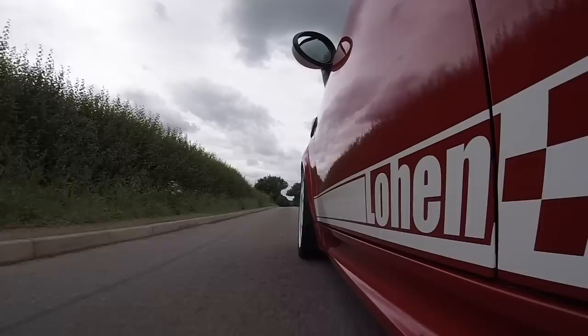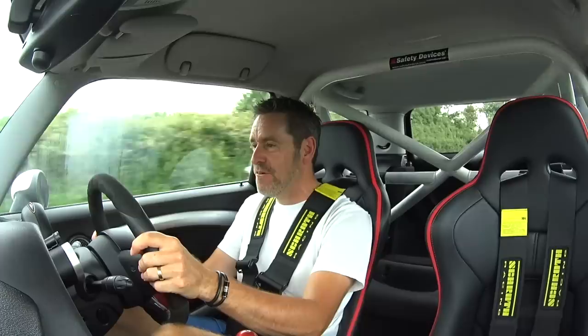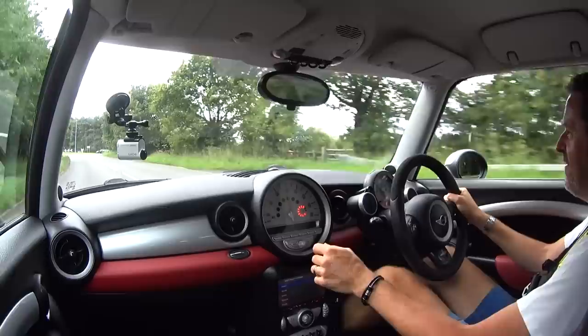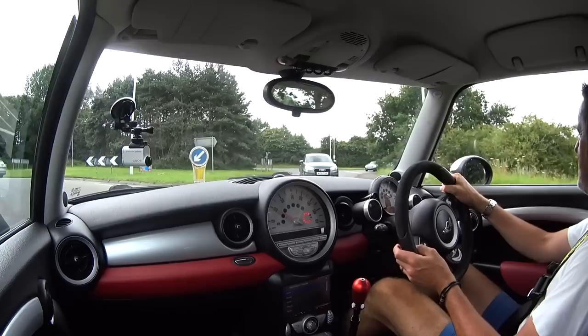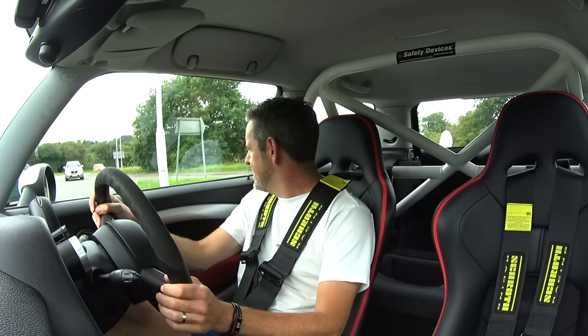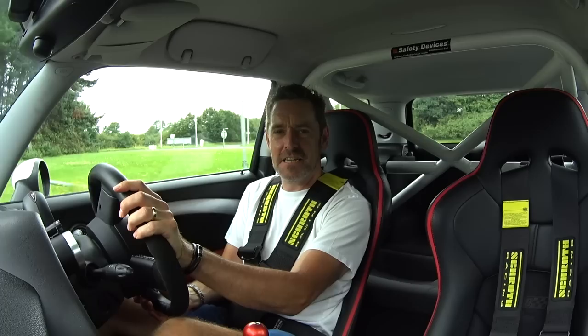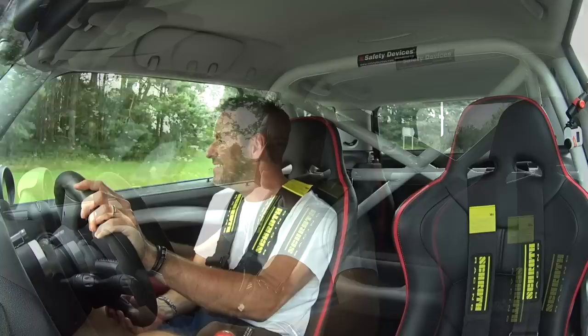You do have to hang on, like really hang on. And this car is really fast, really quick. It's good through the higher speed stuff as well. I'm pretty comfortable with it now without hitting the sport button. So I think what we need to do is turn around on this roundabout, head back the other way, and engage hyperdrive — 400 horsepower front-wheel drive R56 Mini. That is ridiculous.